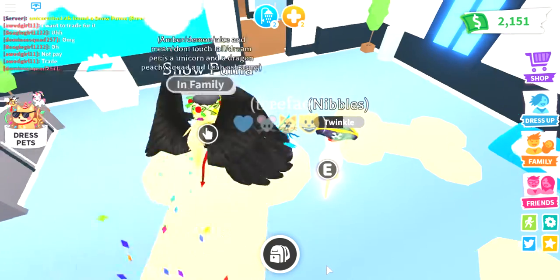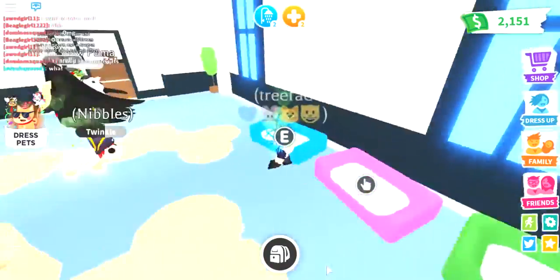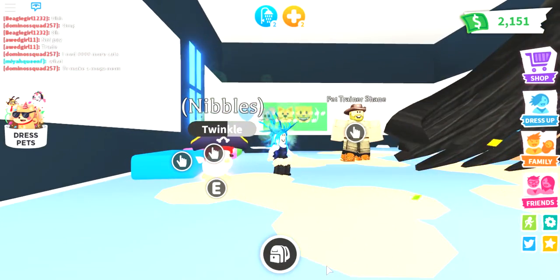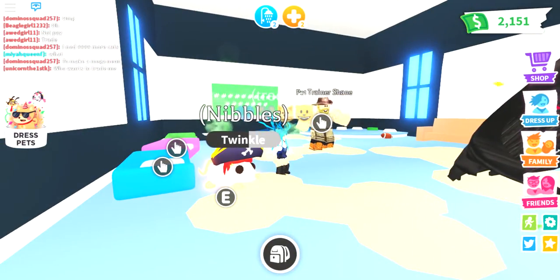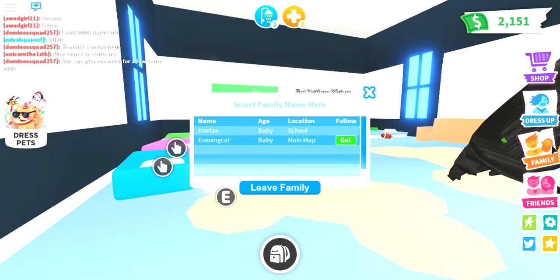Hi everybody. We're going to Adopt Me. Nibbles is excited for the pirate house. We're going to teleport to Evening Cat and see what she got. I promised I wouldn't get the new house before her, so we're going to teleport over to her and see what it looks like.